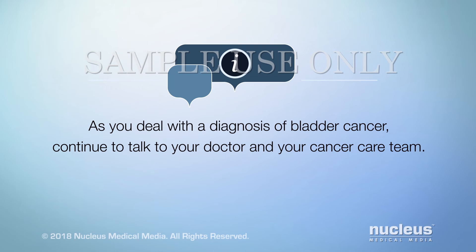As you deal with a diagnosis of bladder cancer, continue to talk to your doctor and your cancer care team. Thank you.